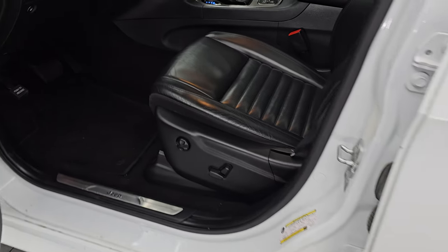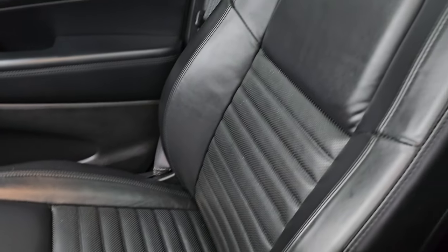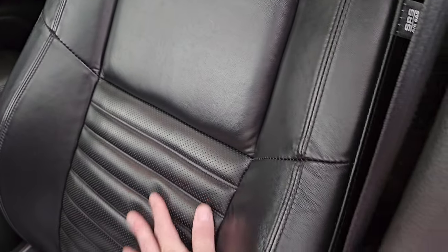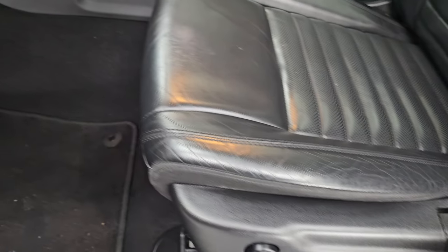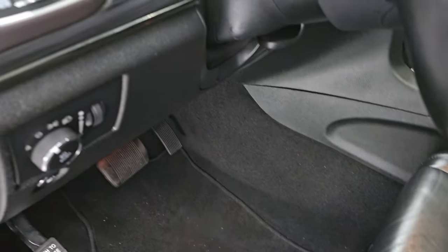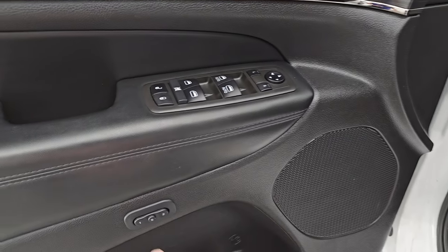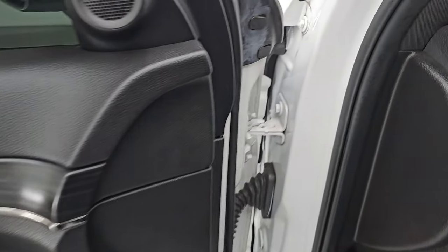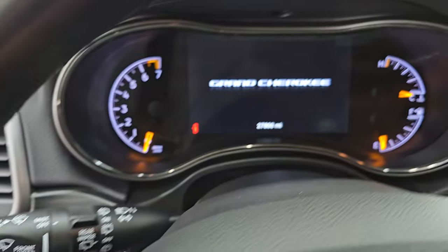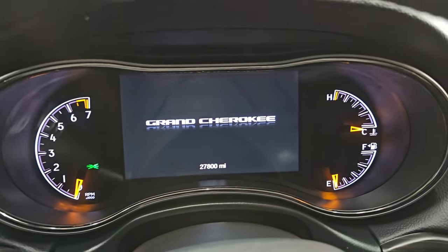Up front, you get those same contoured seats — no rips, no tears, with those ribs in there. Seats are in really nice shape. Power driver seat with lumbar, factory floor mats, auto headlamps, tilt telescopic steering wheel, power windows, locks, mirrors, and memory driver seat. You get the nice wood grain trim on the door that wraps around onto the dash.